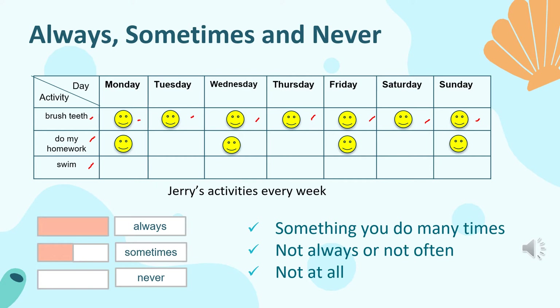Next, refer to the second activity: do my homework. Jerry only does his homework on Monday, Wednesday, Friday, and Sunday. If you are not always doing the activity, or not often, it means you sometimes do the activity. The last activity is swim. If you look at the schedule, Jerry never swims. Never means not at all — you never do the thing. So we can say Jerry never swims.